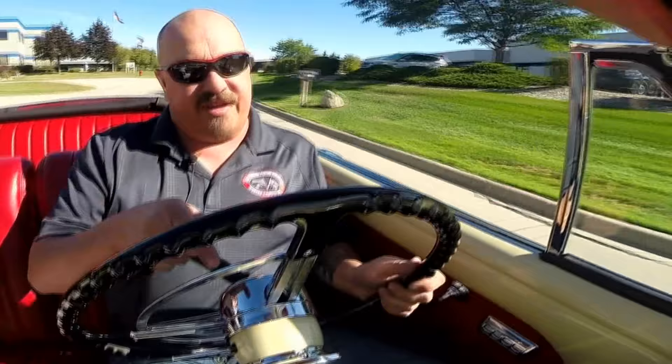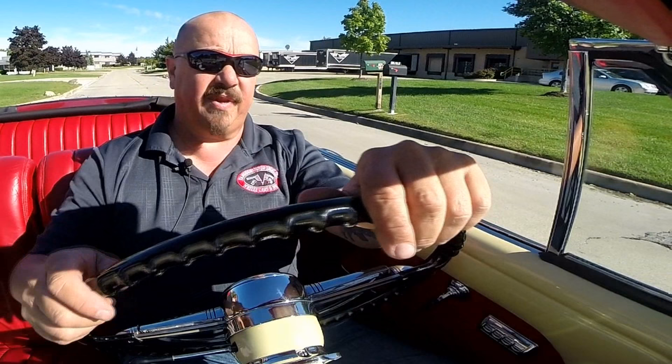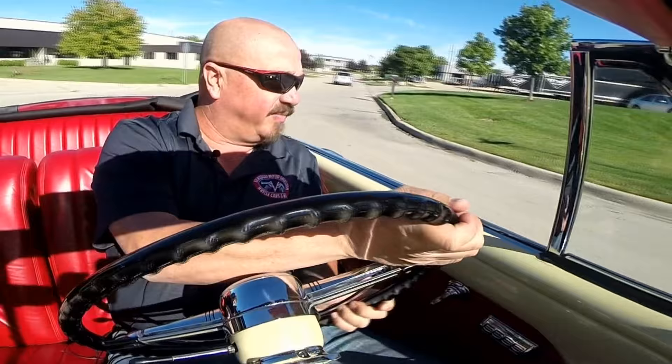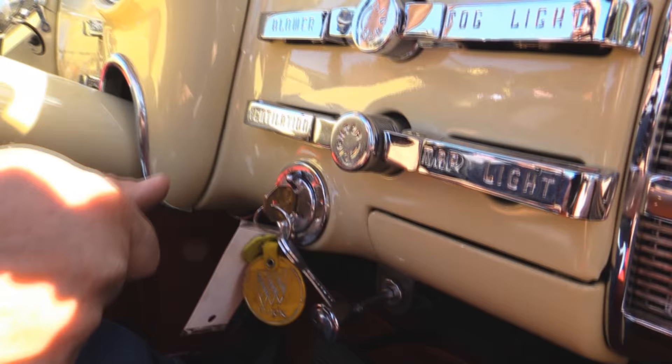Look down here on the dash — the gauges seem to all be working. The speedo's working. All this dash looks brand spanking new. Even the horn's working. Now I could not get the AM radio to come on, but it is the correct radio for the car. Of course, everybody's cranking their head around checking this beauty out. The key actually turns to the left to start it and then all you do is push on the gas pedal and that fires up the starter and the car starts. Very, very cool option — you don't actually turn the key to start.